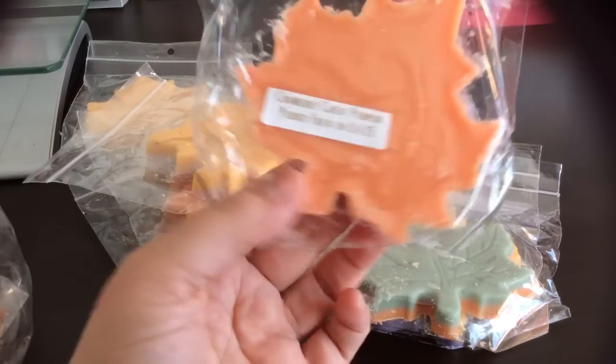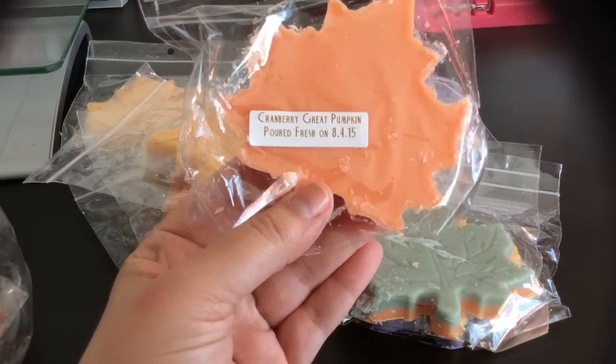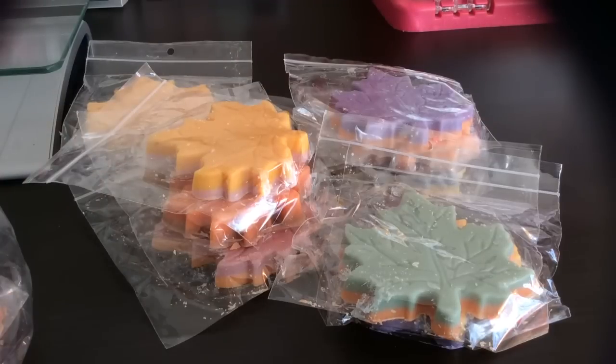This is a really pretty color — Cranberry Great Pumpkin, which is just the Great Pumpkin with cranberry. I can definitely smell the cranberry. This is actually a really good blend — I've never put cranberry and pumpkin together that I can think of. It's not like a spicy cranberry, it's kind of a fresh, sweet cranberry. Oh, that's different and really unique — I like that one.